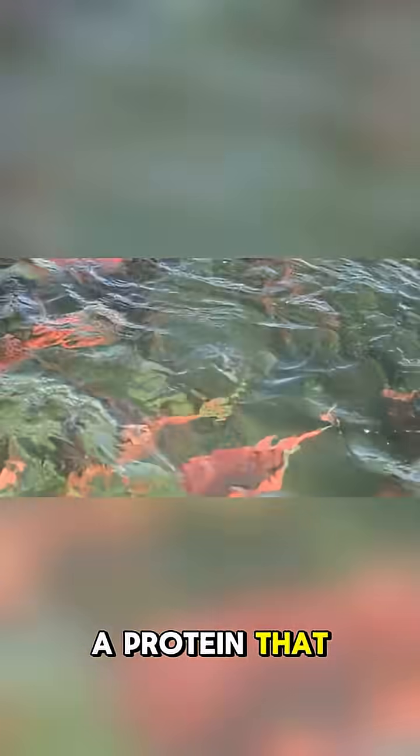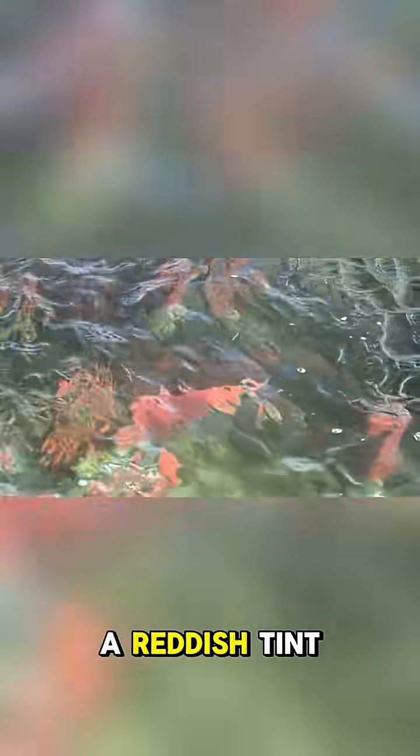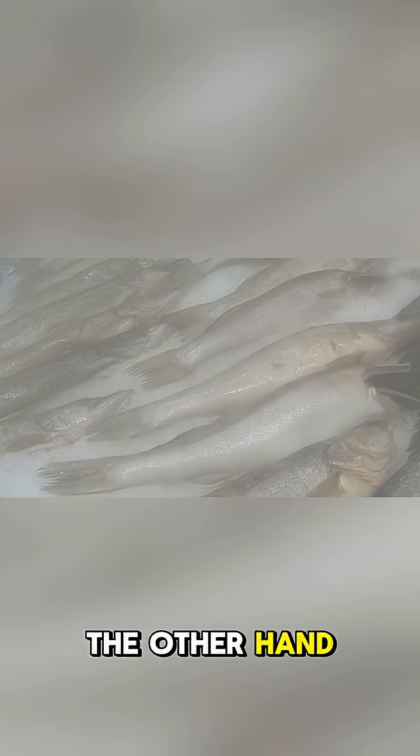Redfish are strong swimmers that travel long distances, so their muscles are packed with myoglobin, a protein that stores oxygen and gives their flesh a reddish tint. Whitefish, on the other hand, swim shorter distances and don't need as much oxygen, so their flesh stays pale.